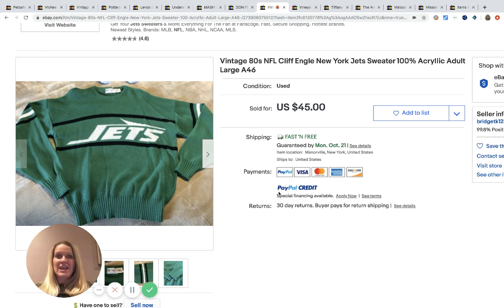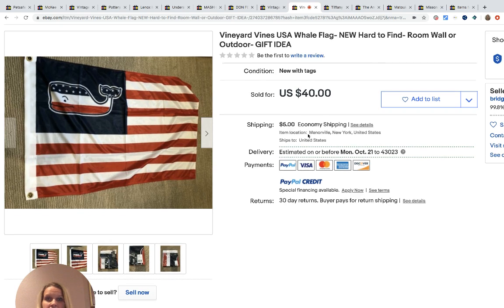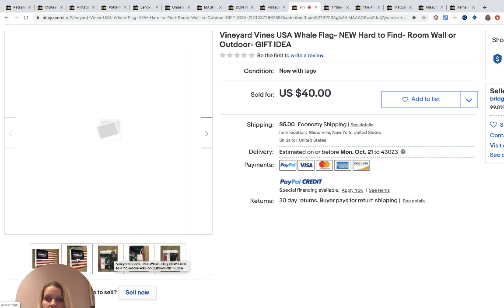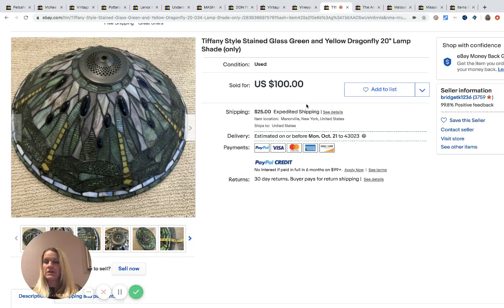This vintage 80s Jets sweater was bought for three dollars at a yard sale and sold for $45 with free shipping. This Vineyard Vines flag was picked up in a bundle — probably about three dollars in it — and sold via best offer at $35 with $5 shipping. Vineyard Vines is typically a great brand to pick up. I sold a hat for about $25 that I picked up cheaply at a garage sale, so I always look for Vineyard Vines — ties do well too.